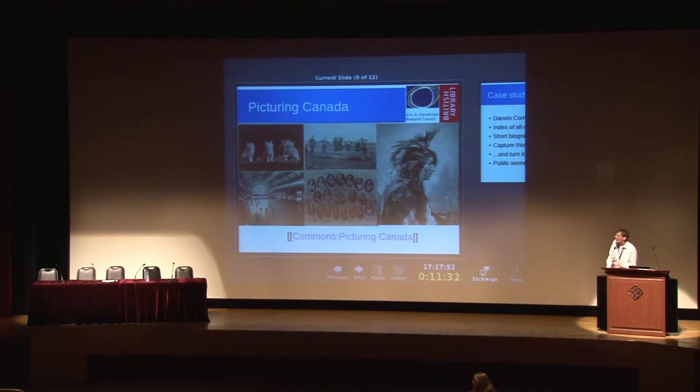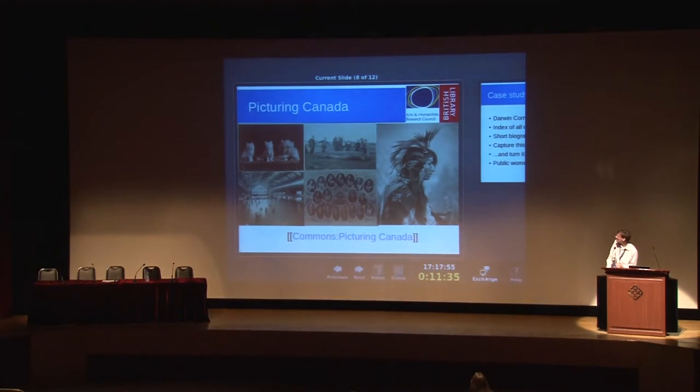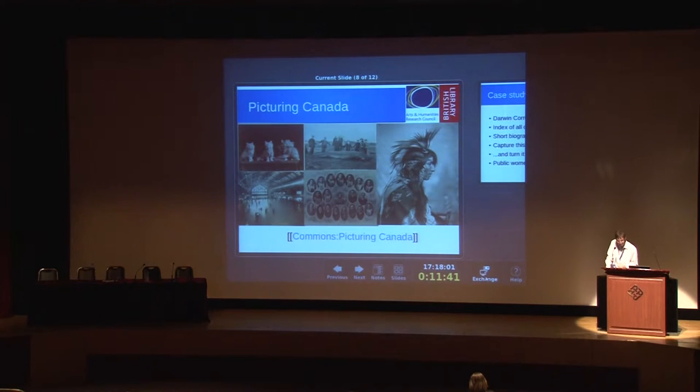The other pictures are respectively a whale, a Cree Indian, the 1902 Stanley Cup winning team, and a ballroom.